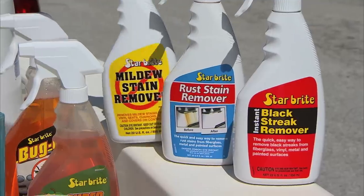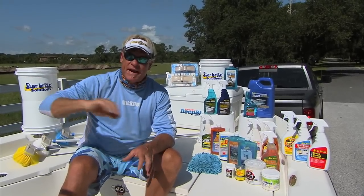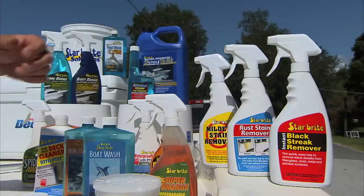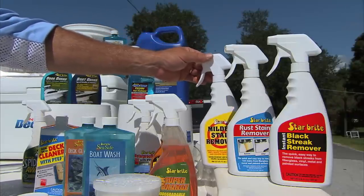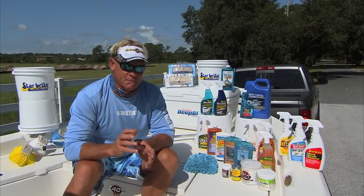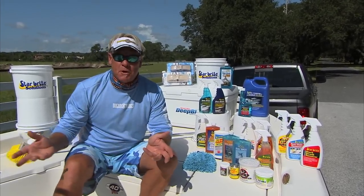Another product I like a lot is the mildew stain remover. You get done washing your boat and it's still damp, you put your cover on there, you're going to get a little mildew around your seats, around the little creases where it stays wet. The mildew stain remover — squirt it on there, and it absolutely disappears just like the rust stain remover. A little scrub here, a little scrub there, and it's gone. It makes it a whole lot easier to clean your boat after you get done working all day catching fish and messing your boat up.